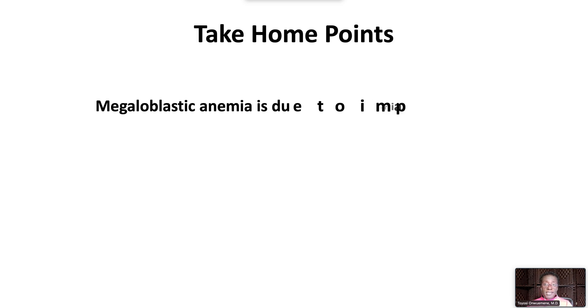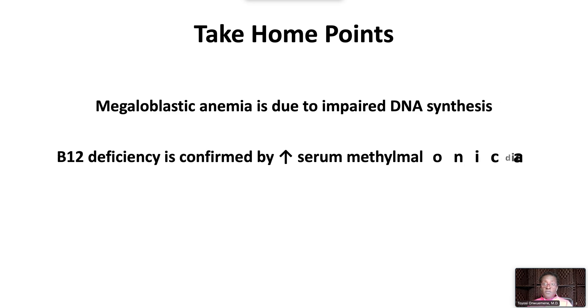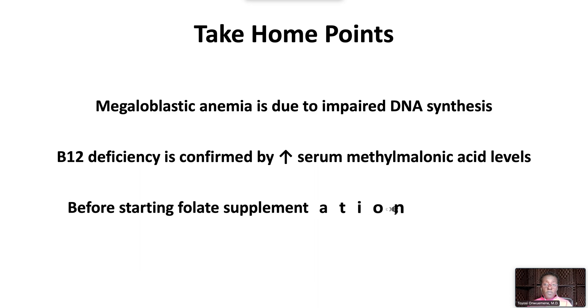Megaloblastic anemia is due to impaired DNA synthesis. B12 deficiency is confirmed by elevated serum methylmalonic acid levels. Before starting folate supplementation, exclude B12 deficiency.